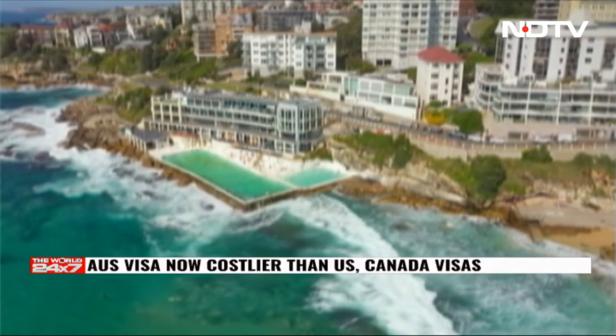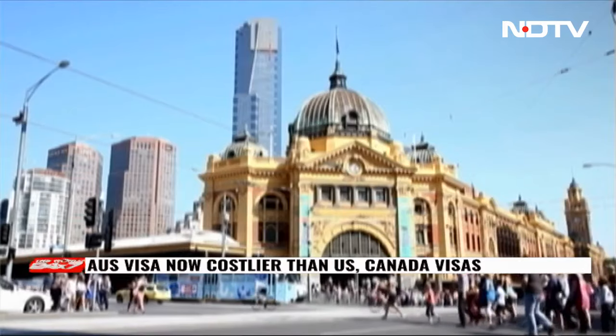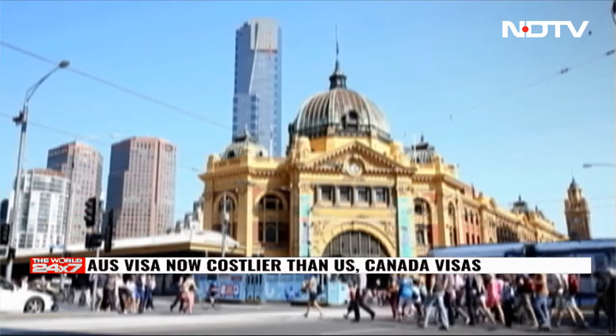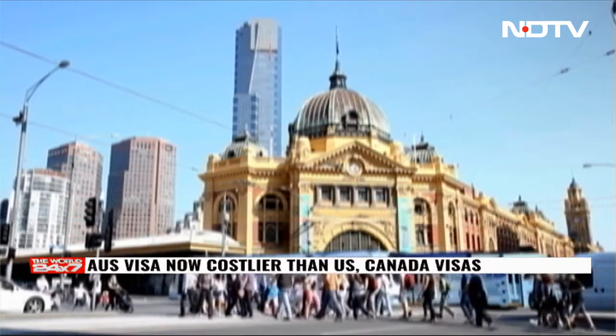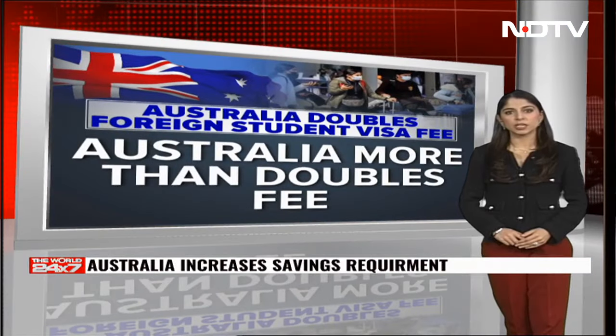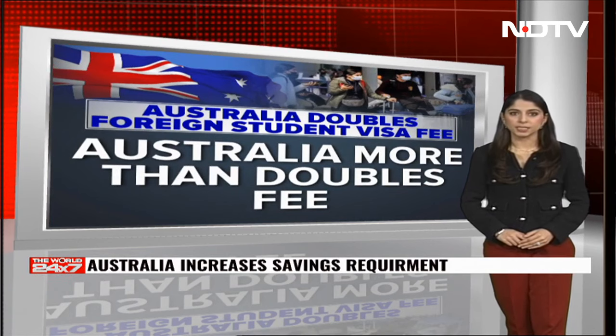Starting today, the 1st of July, individuals seeking Australian student visas must apply from outside the country. Under the new regulation, visitors, temporary graduate visa holders, as well as other specified visa holders currently in Australia are not eligible to apply for student visas.